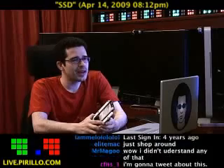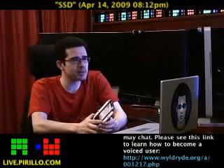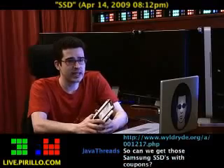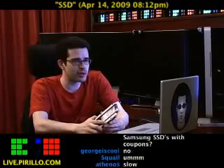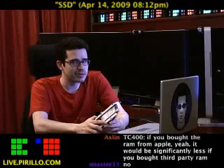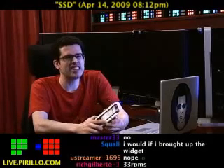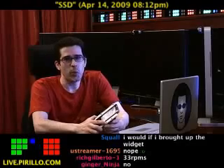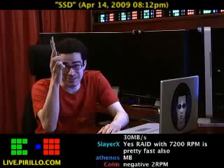Do you guys even know how fast your hard drive is currently spinning, and what your transfer rates are? I can almost guarantee it doesn't even come close to 200, 220, or 300MB per second. Even a fast SCSI — no. This is a dream come true.